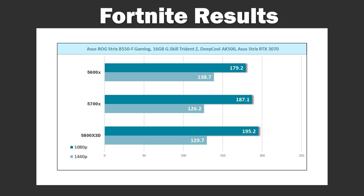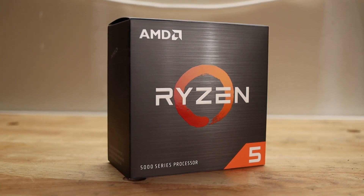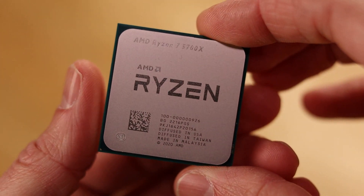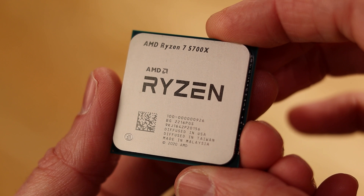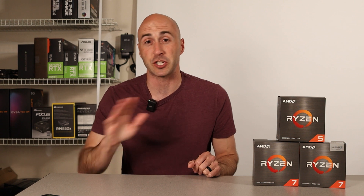As you can see in the testing, the 5600X is perfectly fine at gaming, especially when paired with something like a 3070 or 3060, or on the AMD side, the 6600 or 6700XT. It nets you the same performance for far less money. However, my recommendation today is the Ryzen 7 5700X. For $40 more, it gives you two more cores and four more threads over the 5600X, and still provides solid gaming performance. This is, in my opinion, the best CPU for under $200. Pair it with a cheap B550 motherboard and some DDR4 RAM, and you've got yourself a solid gaming platform for years to come.